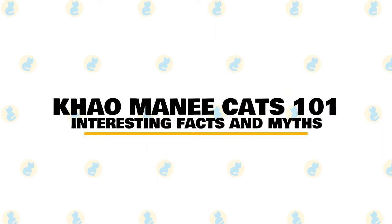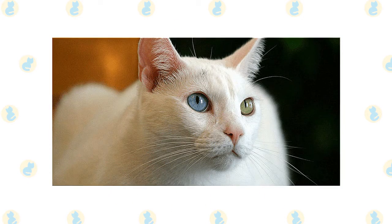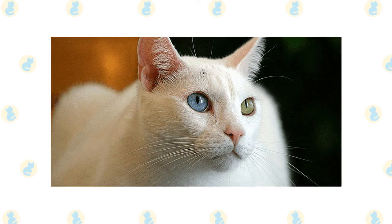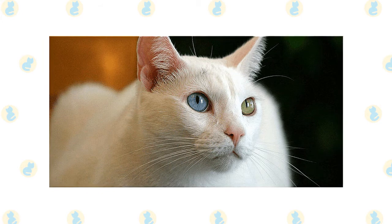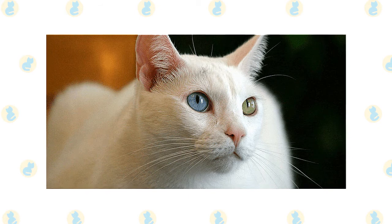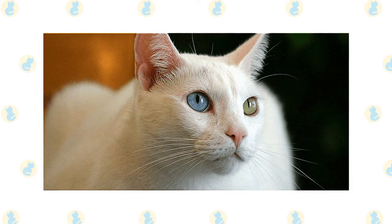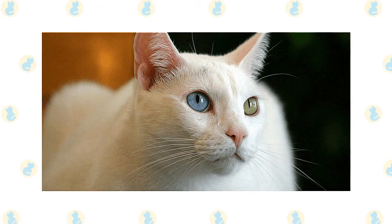In today's video, we are going to talk about some interesting facts and myths about the Kaomani cat. The Kaomani is a natural cat breed, which means they developed without the need for human intervention. These felines are known for being energetic, smart, and sociable. You can find Kaomanis in shelters and breed-specific rescues, so remember to always adopt — don't shop — if you're looking to add one of these cats to your home.